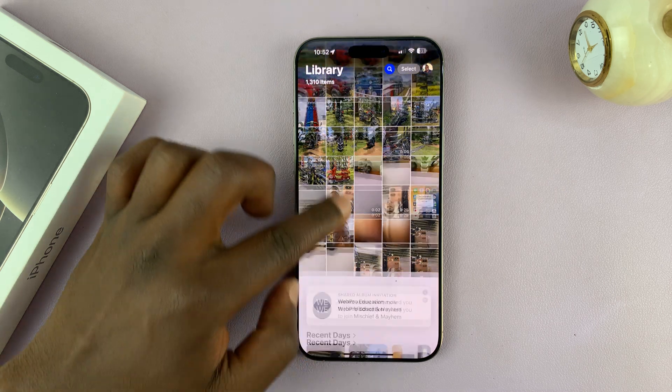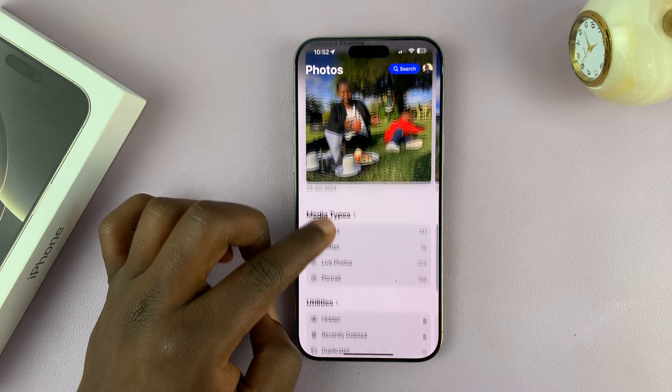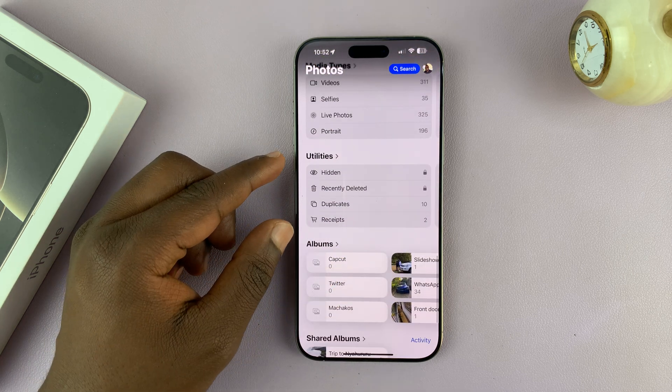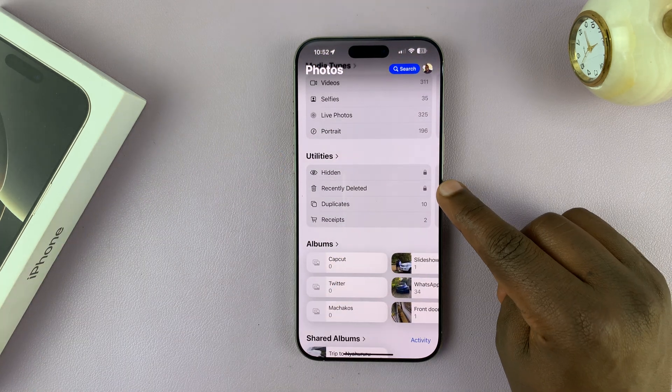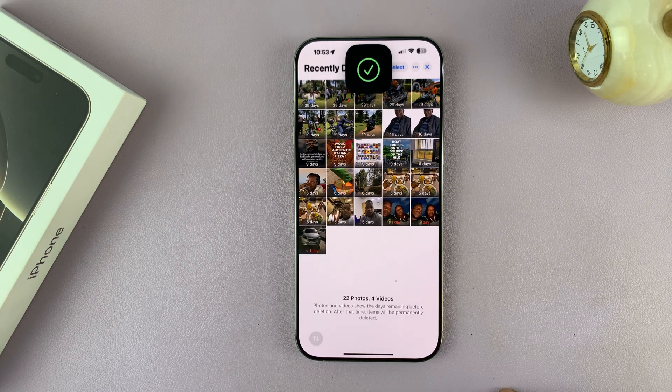So what you want to do is scroll down and keep scrolling through these sections until you get to the utilities area. Now here, tap on Recently Deleted, and if you tap on View Album, that's where you're going to find all your recently deleted items.